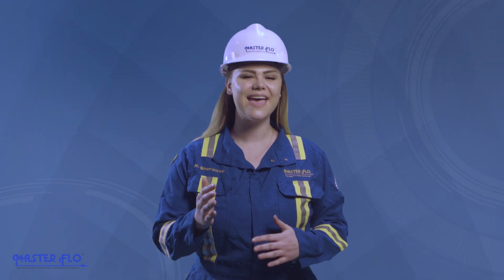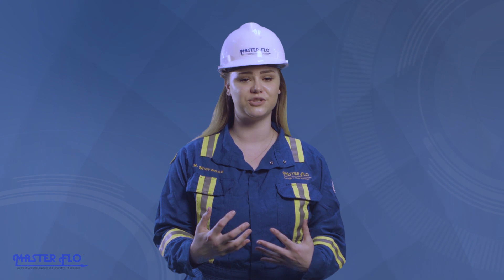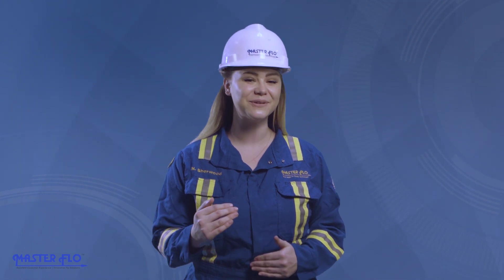Every day we strive to make the oil and gas industry safer and more efficient for our customers and our environment. Since the beginning, we have aimed for perfection, embraced innovation, raised the standards for everyone, and enhanced customer experience. Visit our website for more information on our choke valves and other solutions. Let us help you master your flow today.